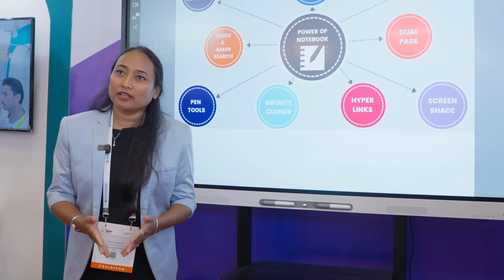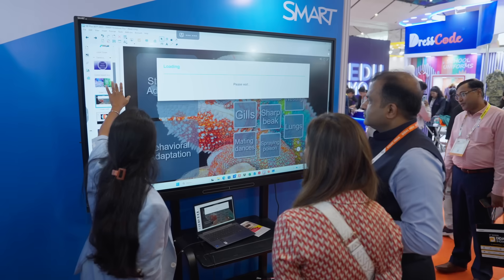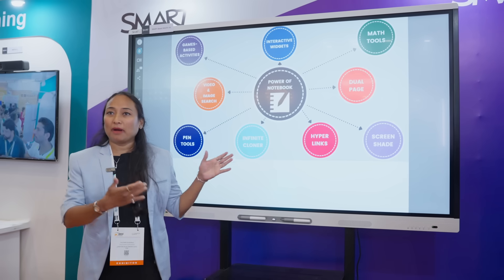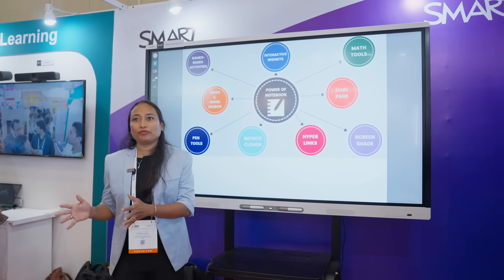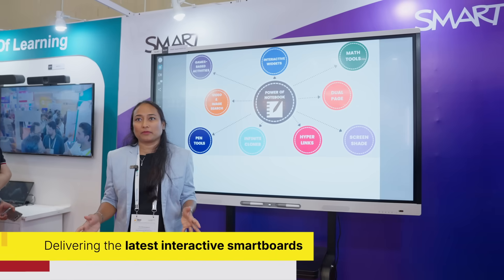My name is Maitri. I'm an education consultant for Smart Boards. Smart is an IFP panel — the very first brand which came up with an interactive segment into the education segment.